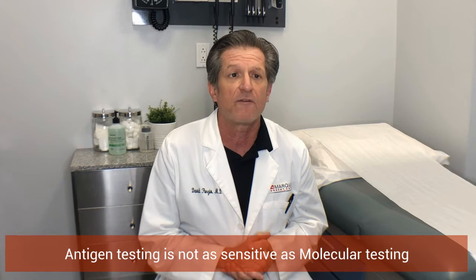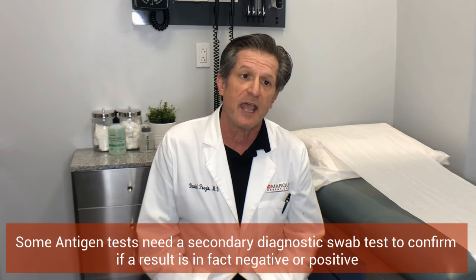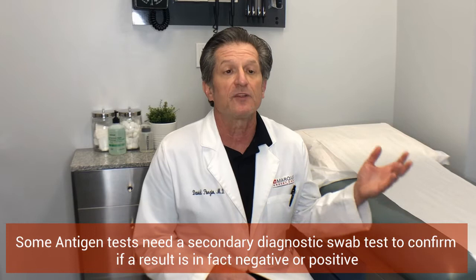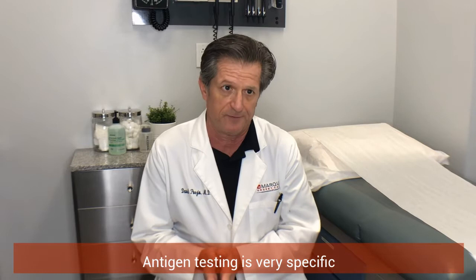The problem with antigen testing is that it is not very sensitive, meaning there are false negatives. You can test with antigen testing and it can come back negative, but you can still have the infection. The antigen testing false negative rate can run as high as 25%, and sometimes you have to send out a second test to confirm either a negative or positive. On the flip side, the antigen test is very specific, which means a positive test almost certainly means you are positive — but a negative test can indeed leave some doubt.